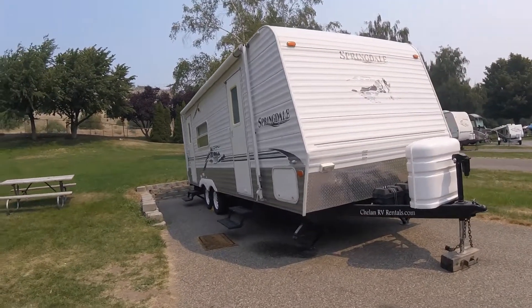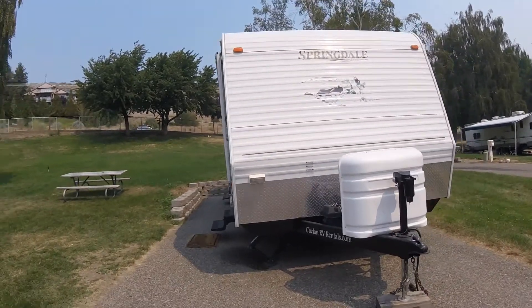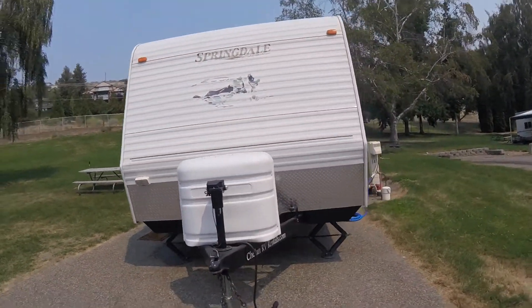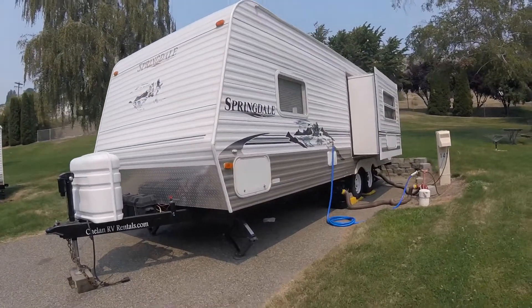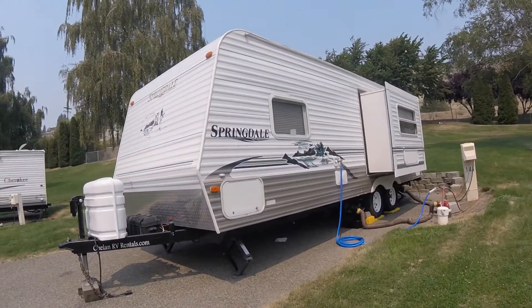The propane tanks come full. We deliver the trailer, we set up, we break down, and we clean up. Our checkout time is 11 a.m., and please be sure to do your dishes and take out the garbage before leaving.